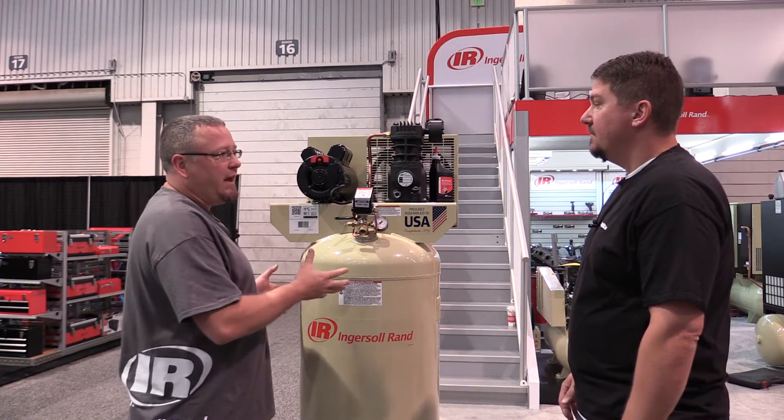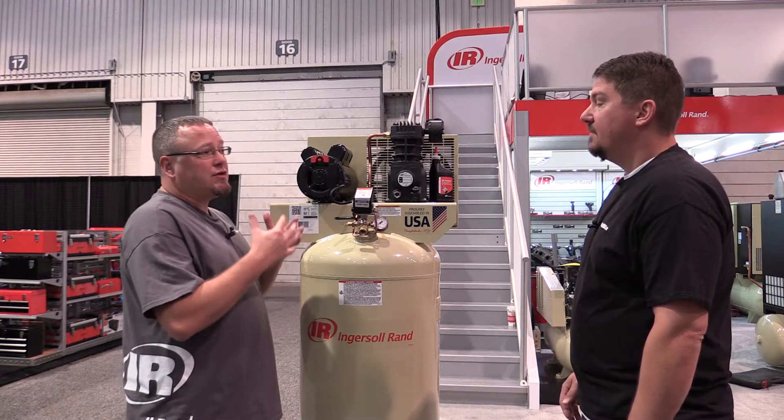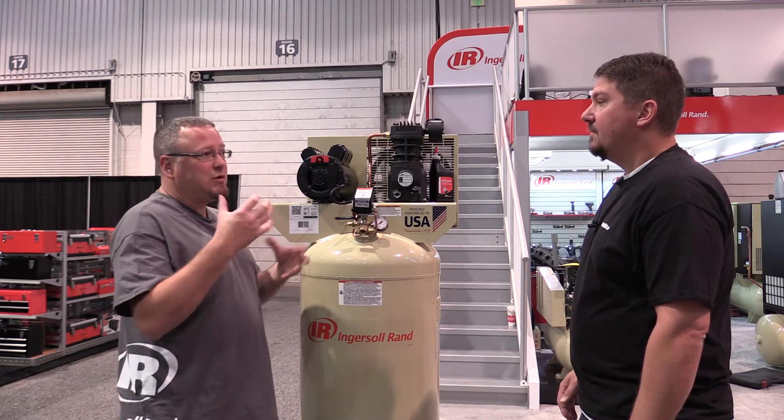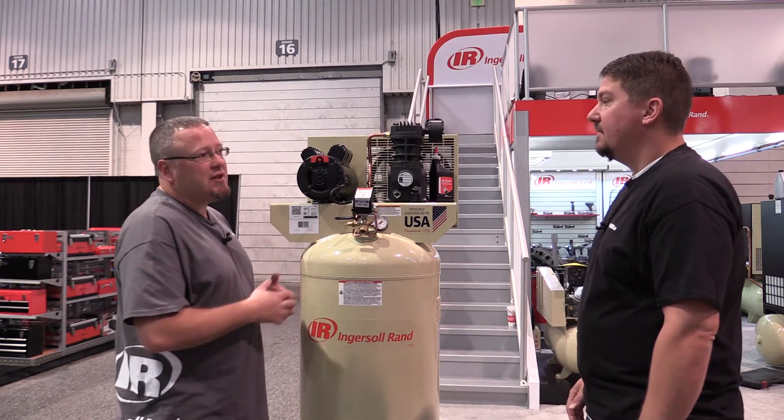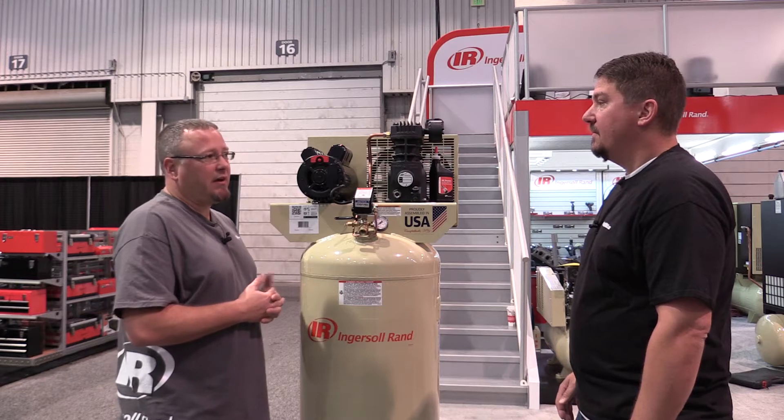Single stage compressors, since they're only doing that in one step or one stage, have a limit in the amount of pressure they can put out. This particular machine has a 135 psi rating, whereas a two stage compressor does it in two stages and can go to a higher pressure — our two stage machine puts out 175 psi as an example.